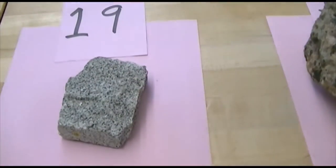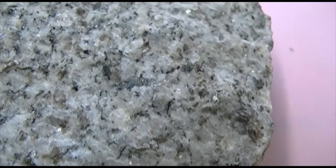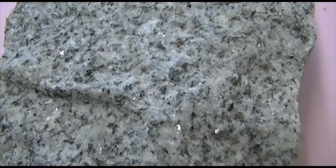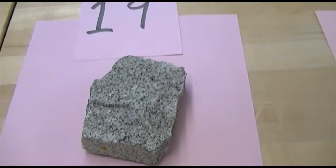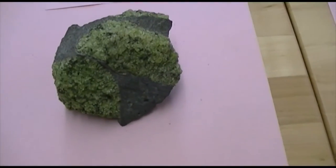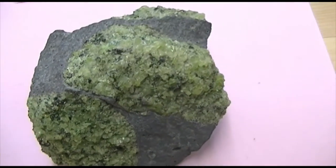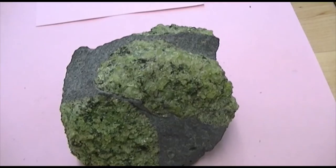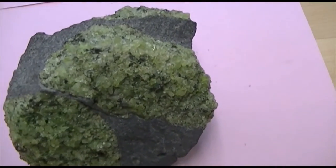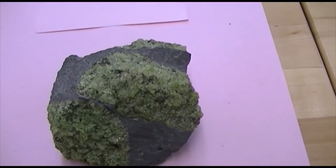And then number 19, also a felsic rock. This rock has a phaneritic texture. Even though it's very fine-grained, it is phaneritic — you can actually see the individual minerals in this rock. So it's felsic, phaneritic texture. The last igneous rock is number 20. We're going to concentrate on the green material here. If this were a mineral we would call it olivine, but this is a rock, so this is ultramafic. Ultramafic rocks tend to be green in color. This is phaneritic texture with visible minerals. Ultramafic.